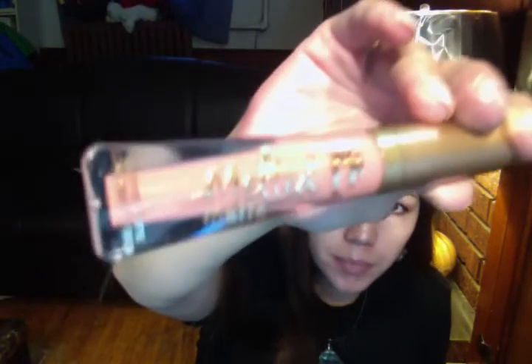Too Faced Melted Matte — I guess this is a liquid lip gloss. I must have ordered this a long time ago. Weird shape — it's kind of thin on the side.